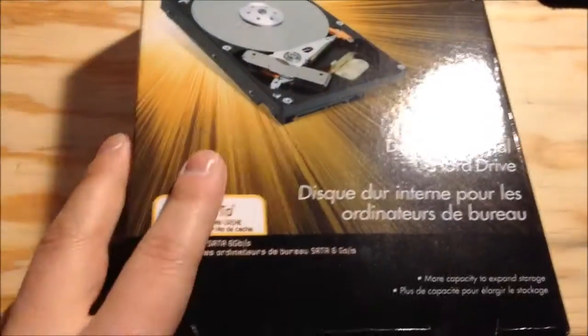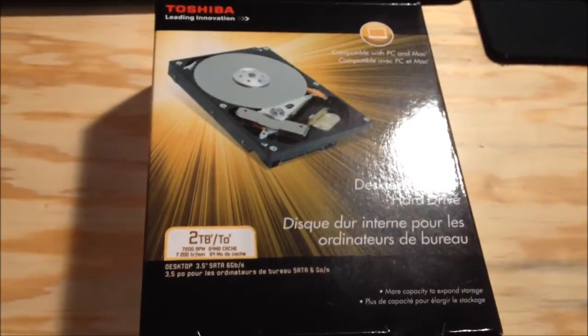Hello YouTube, welcome to my workshop bench. Today I have something special: a two terabyte hard drive for the file server.